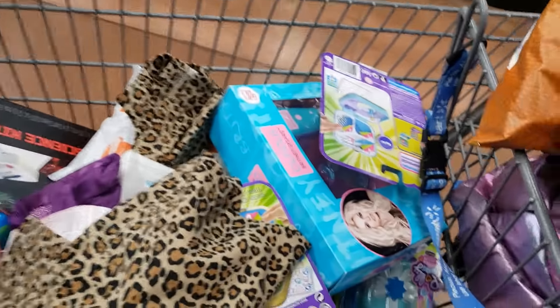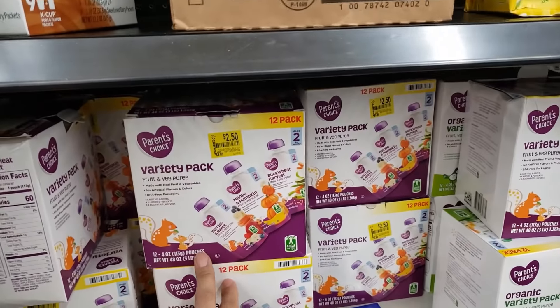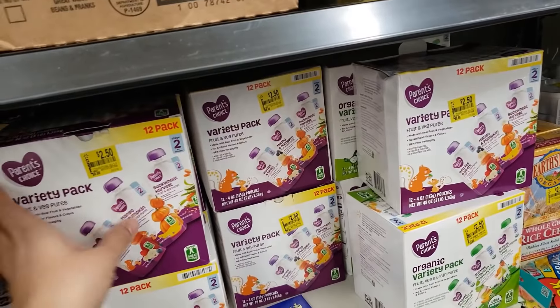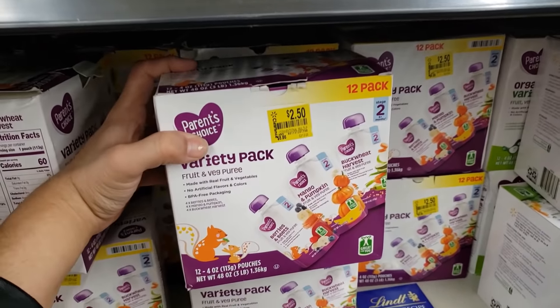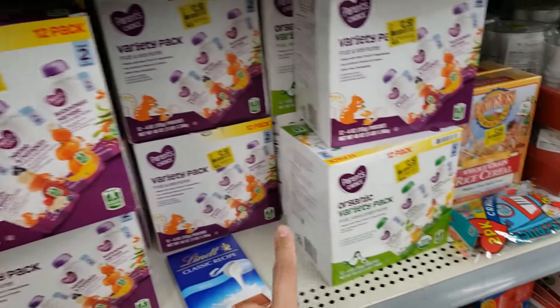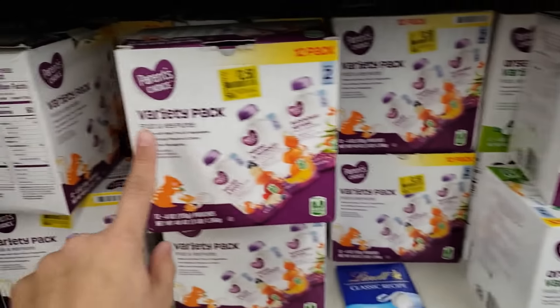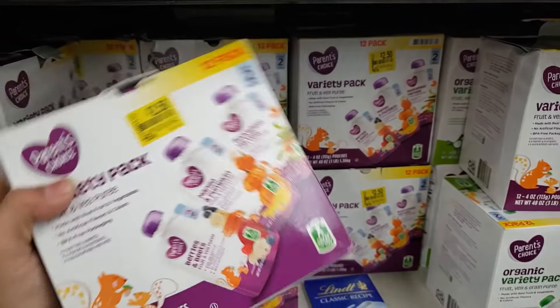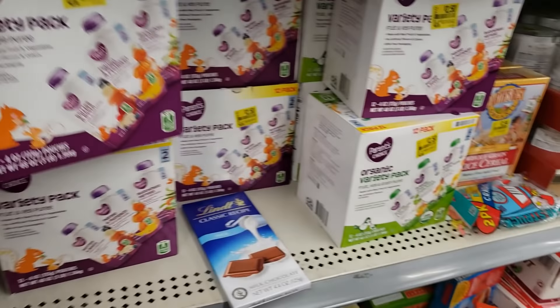They only have one flavor at this location. They also have a bunch of Happy Family Organics variety packs — only $2.50 for a 12-pack. There are two different ones: a fruit, veggie and grain puree and a fruit and veggie puree. The purple one is only $2.50.